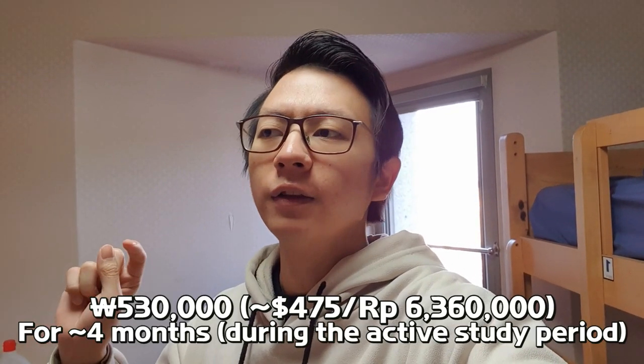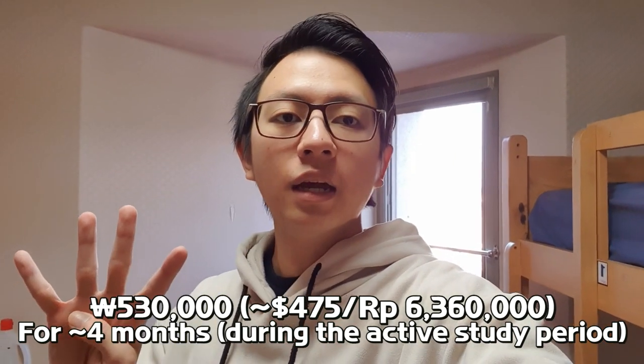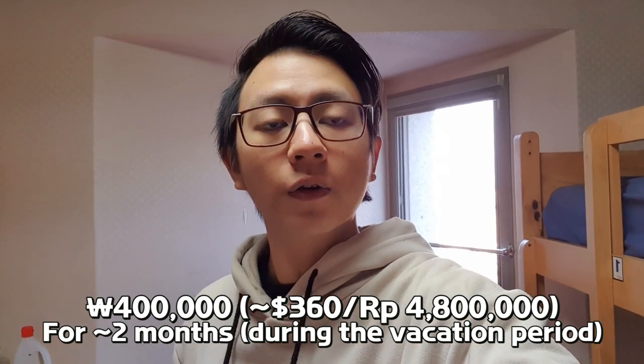For the price — I forgot to mention this — the price is calculated each semester. It's around 530,000 Korean won, and that is for 4 months. If you decide to stay during the vacation months, which is usually around 2 months, you have to pay an additional 400,000 Korean won.